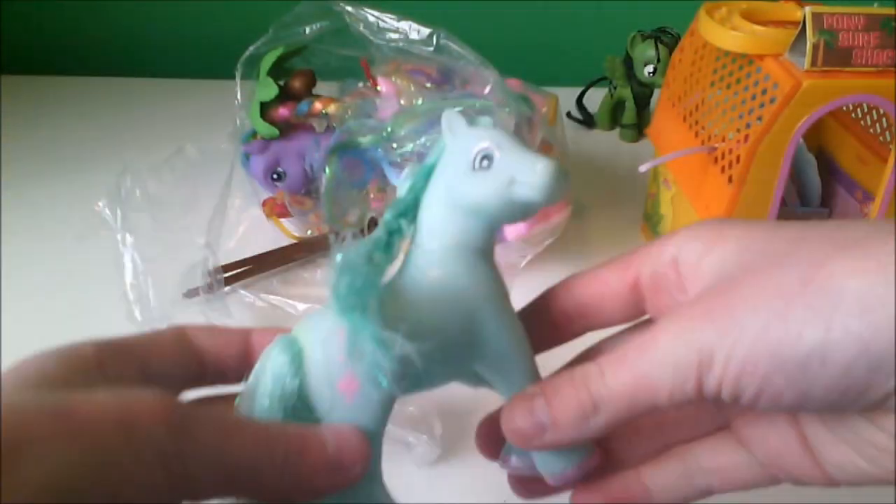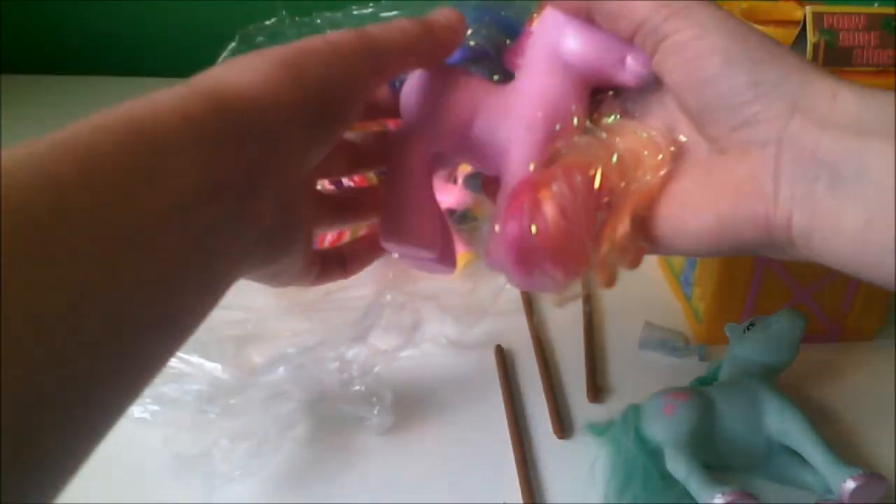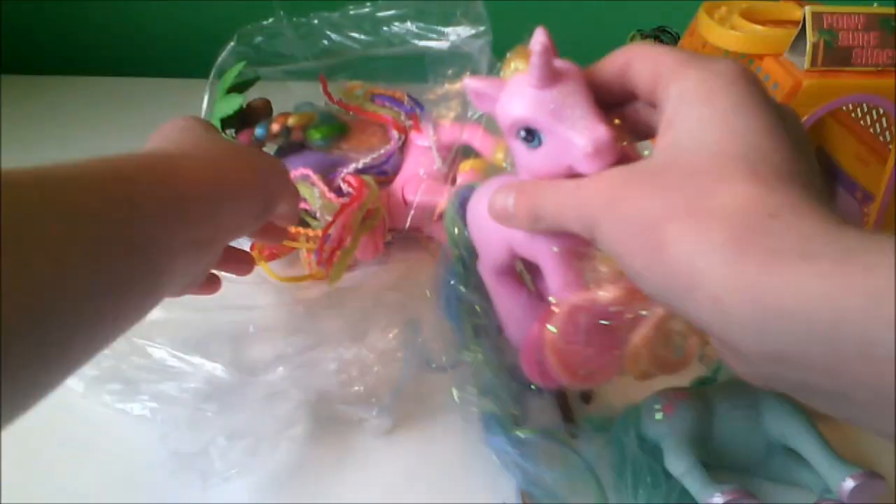Oh, it is a Bob! It's a mini Bob. Kill it. What the heck are these things? Oh, I have one of these, I think.